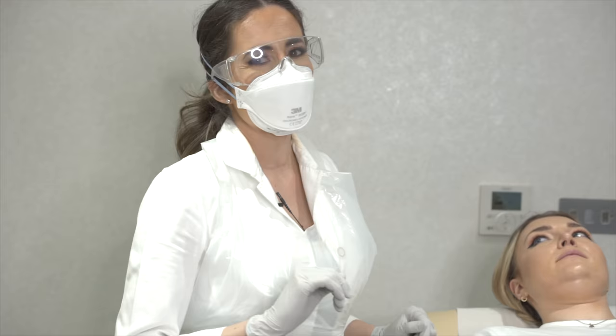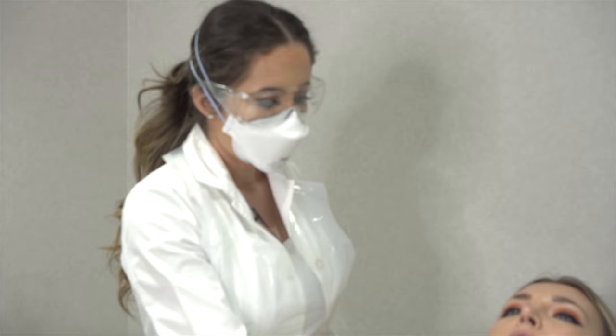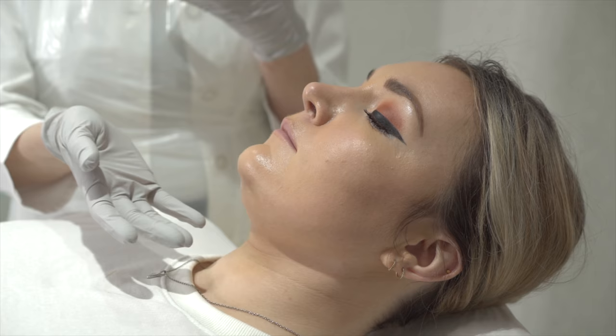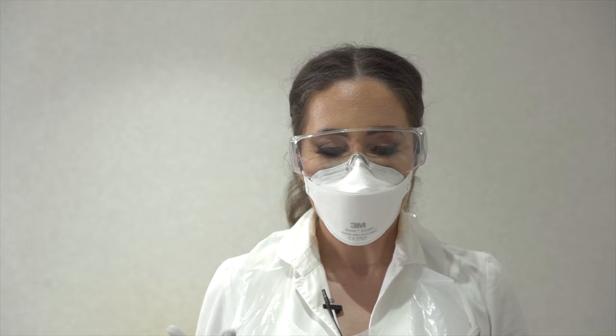Today we are with Rebecca, who wants to improve her side profile and the area under the chin. She's not entirely happy with how this area looks, and the double chin area is pretty much determined genetically — some people just tend to hold fat in this area more than others. Because of the nature of how it is, it's basically impossible to shift without treatment. What works really well is a treatment called Aqualix, which contains a specific acid that dissolves the fat cells once injected.